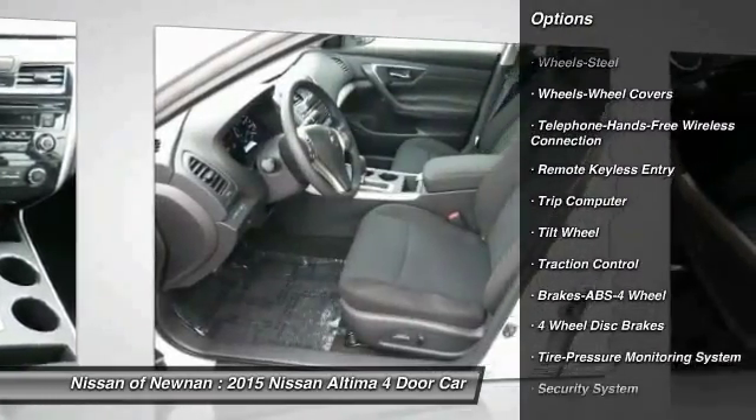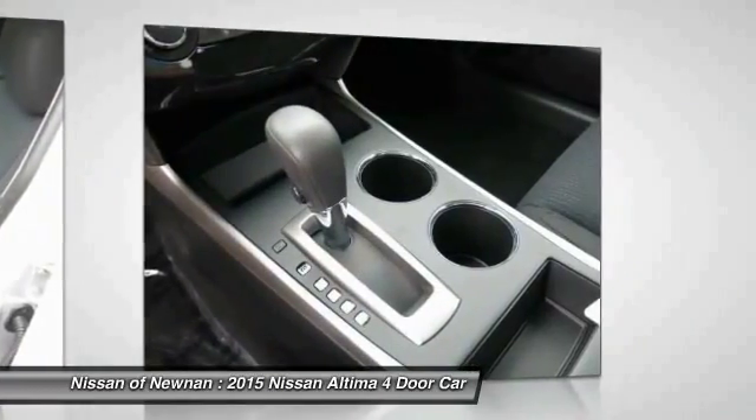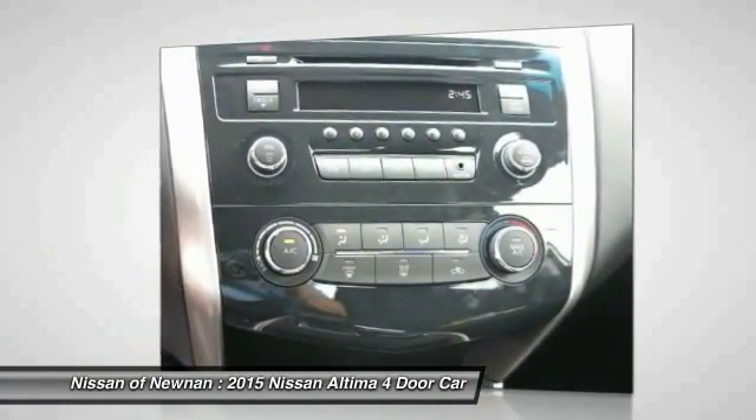Power steering, air conditioning front, cruise control, AM FM stereo radio, rear defrost, FWD, security system.